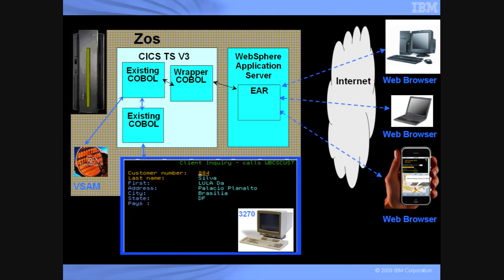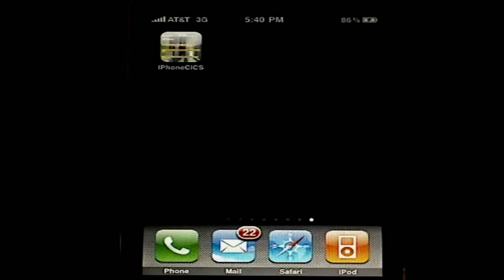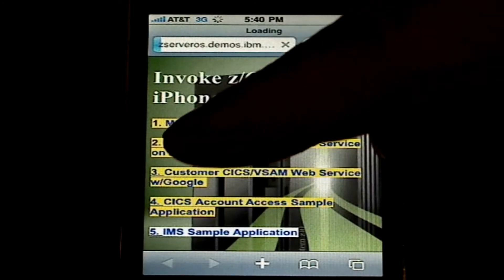Using the same diagram, we've zoomed in on the 3270 interface so that you can see what it looks like. Next, we'll compare the interface and the 3270 with the one on the iPhone. Here you see a side-by-side comparison with the 3270 and the iPhone. Remember, we did not make any changes to the 3270 program. We'll now demonstrate CICS using Web Services, Web 2.0 Google Maps, and the vSAM file system on ZOS.